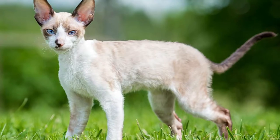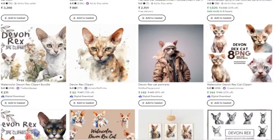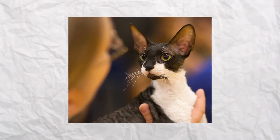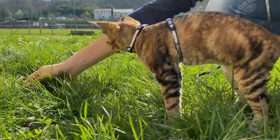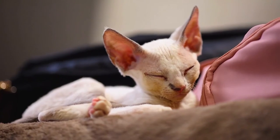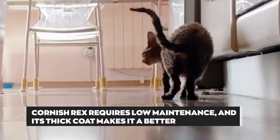Maintenance: Devon Rex calls for a thorough wash at least once a month, due to its thin coat that tends to get oily and itchy. The Cornish Rex has a less delicate, thick coat that requires little maintenance, as the cat can easily self-groom. However, its thick skin means that it should always be kept warm to avoid health risks. Therefore, the Cornish Rex requires low maintenance, and its thick coat makes for a better indoor pet.